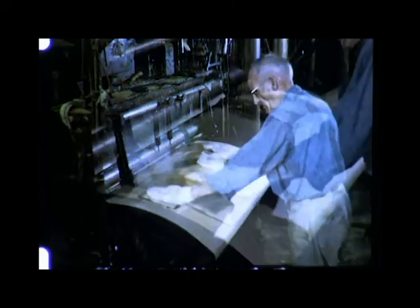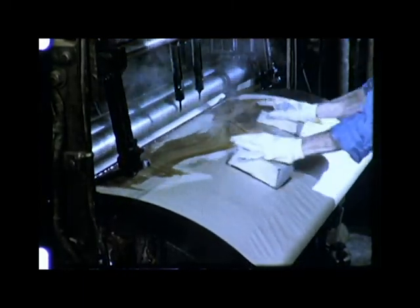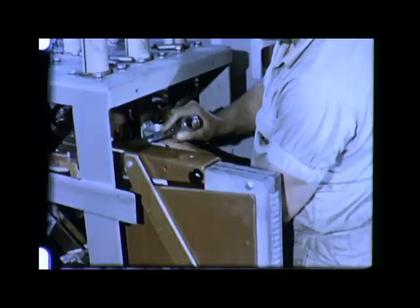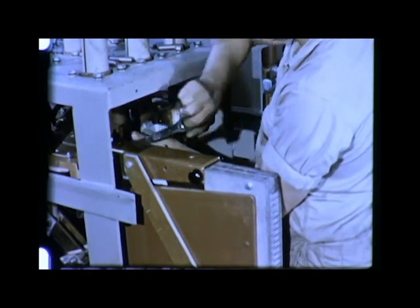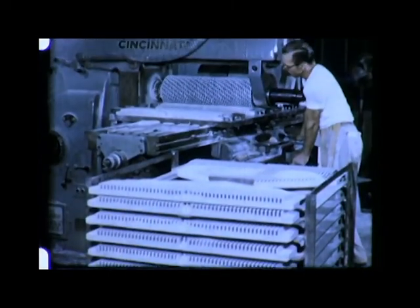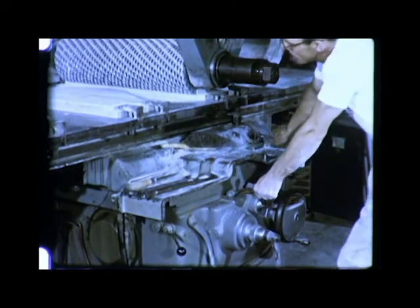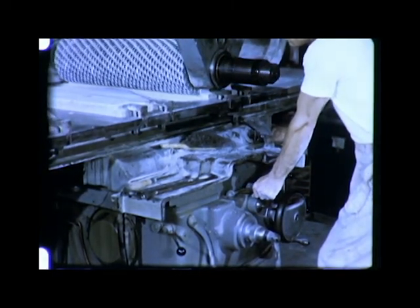Insulation material is manufactured under controlled conditions, then tested for quality. Arc chutes are installed at a convenient height, making them easy to remove if and when maintenance is ever necessary. But these arc chutes are made of materials that give them effective mechanical strength, including a resistance to thermal and mechanical shock. A milling machine cuts interleaving pins in arc chutes to extend arc length and increase resistance — high electrical resistance and an ability to withstand thermal shock.